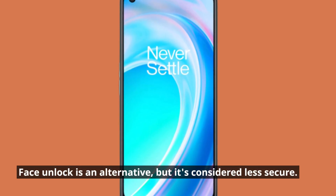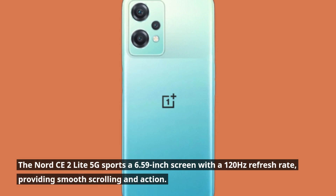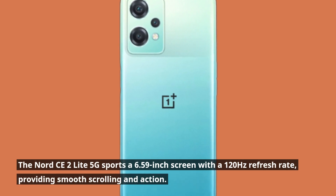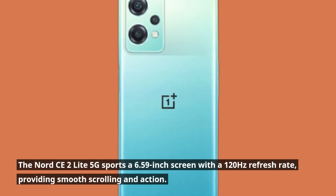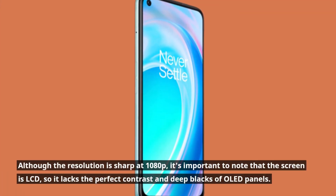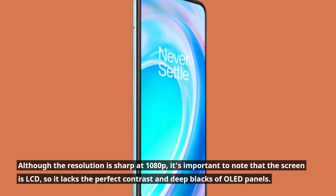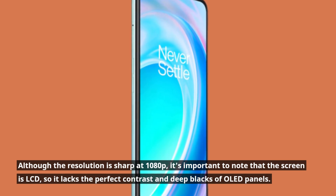Face unlock is an alternative, but it's considered less secure. The Nord CE2 Lite 5G sports a 6.59-inch screen with a 120Hz refresh rate, providing smooth scrolling and action. Although the resolution is sharp at 1080p, it's important to note that the screen is LCD, so it lacks the perfect contrast and deep blacks of OLED panels.